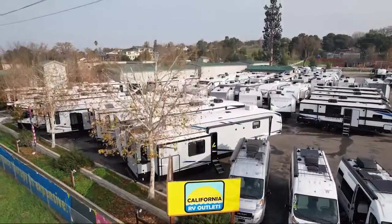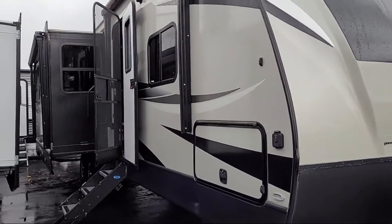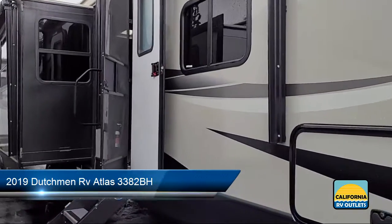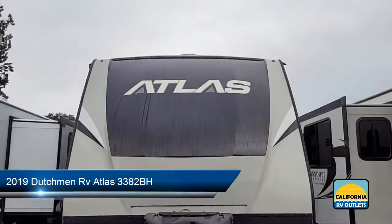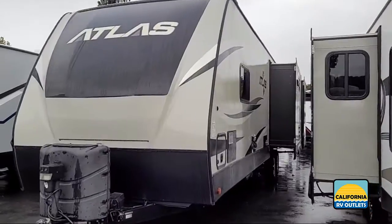California RV Outlets presents another high-quality outlet-priced RV. Family-owned California RV Outlets is proud to be your home for all of your RV and travel trailer needs. We are the newest RV dealer on the Central Coast,